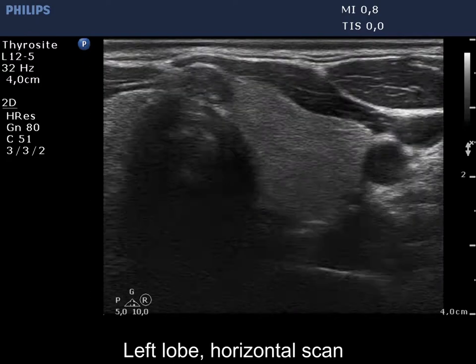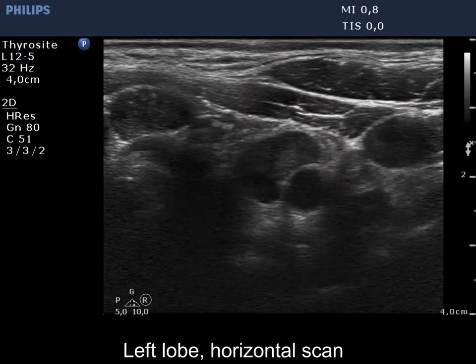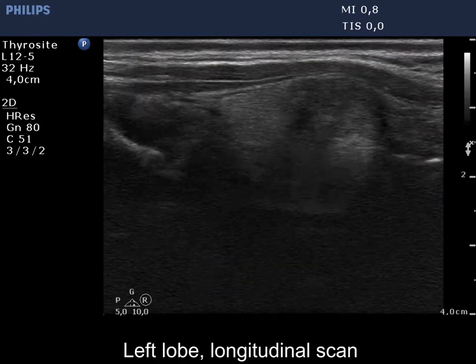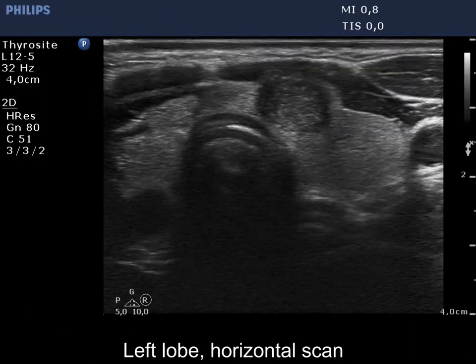There were other tumor foci in the isthmus and in the isthmic part of the left lobe. Both lesions had microcalcifications. The nodule in the left lobe shows abutting and bulging contours.